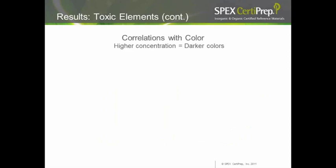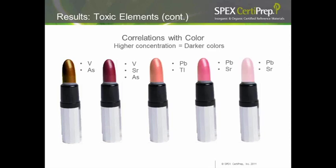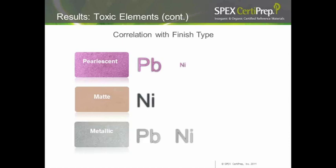Overall, higher concentrations appeared in darker colors. Vanadium and arsenic were higher in brown and berry colors, and berry also had higher strontium. Tin showed a fairly strong correlation with peach colors, and strontium had high results in berry. For finish correlations, pearlescent finishes had more lead but the least nickel. Mattes had the most nickel but not the lead. Metallics were a mixed bag — they had both lead and nickel.